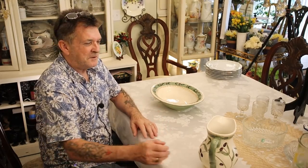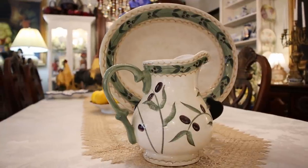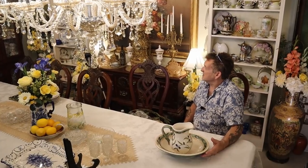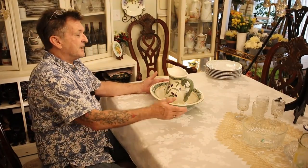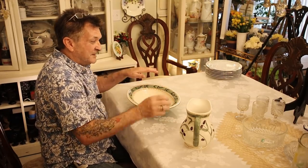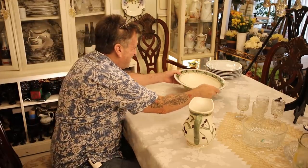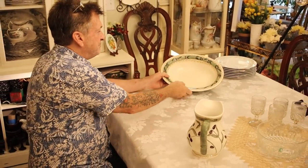I saw these one after another and couldn't help thinking of old pitcher-and-bowl sets from the Victorian era, early America — because back then you didn't have running water or a bathroom in your bedroom. They had the old pitcher and bowl set: water in the pitcher, a little soap dish, wash your hands and face, get the clean water. I thought these were cute together now — you could put the bowl on a stand and the pitcher in front.